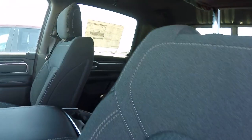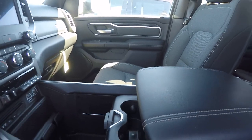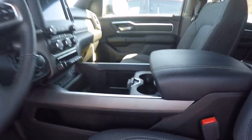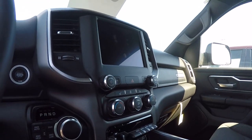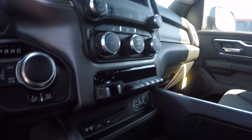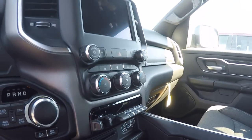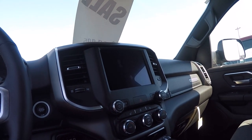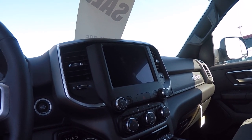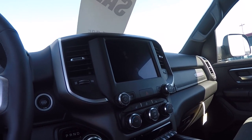Premium cloth seats in sort of a dark diesel gray. Power driver seat. Heated front seats, heated steering wheel. You do have a CD player and an integrated trailer brake control. The 8.4 touch screen radio with Google, Android, and Apple CarPlay capable.